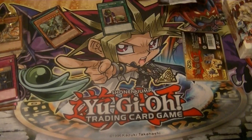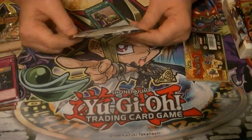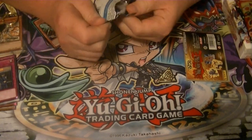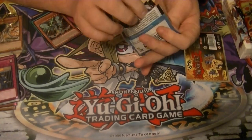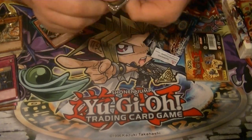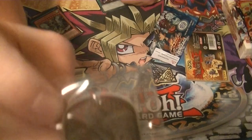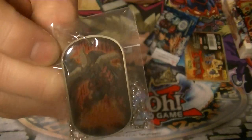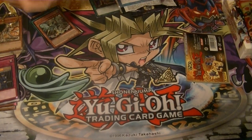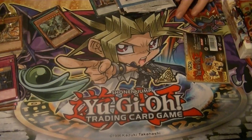I think I'm gonna save the other packs for later. Let's see what our little dog tag is - it is Red Dragon Archfiend. There's what that looks like. And we got a Stardust Dragon sticker in there as well.